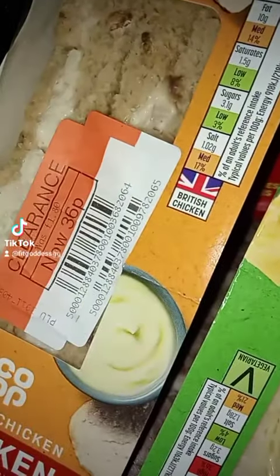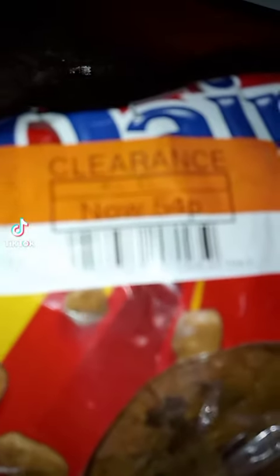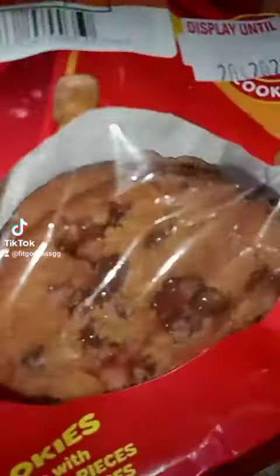If you want any of these offers, make sure you go to Co-op at around eight o'clock in the evening. I also got some Dime bar cookies, reduced to 54p from one pound 25 — here's what they look like.